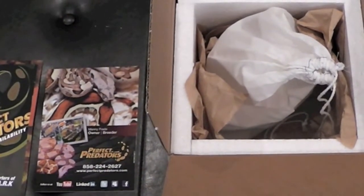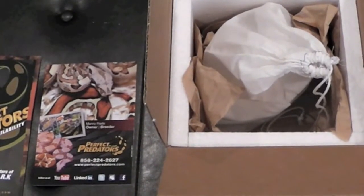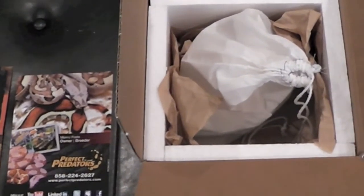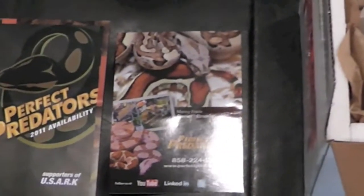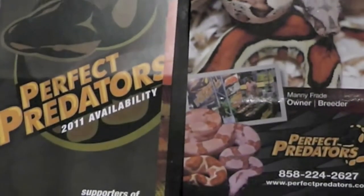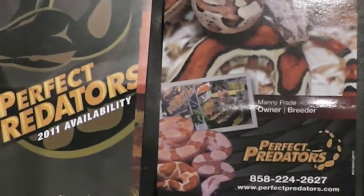So at the White Plains show I was there but I didn't actually go there to get anything. There was an animal I saw there but I had to resist because I had already made a payment for this animal last week. So let's open the box — it's from Perfect Predators in Florida. It's a very reputable breeder with some brochures and breeding projects for this year.